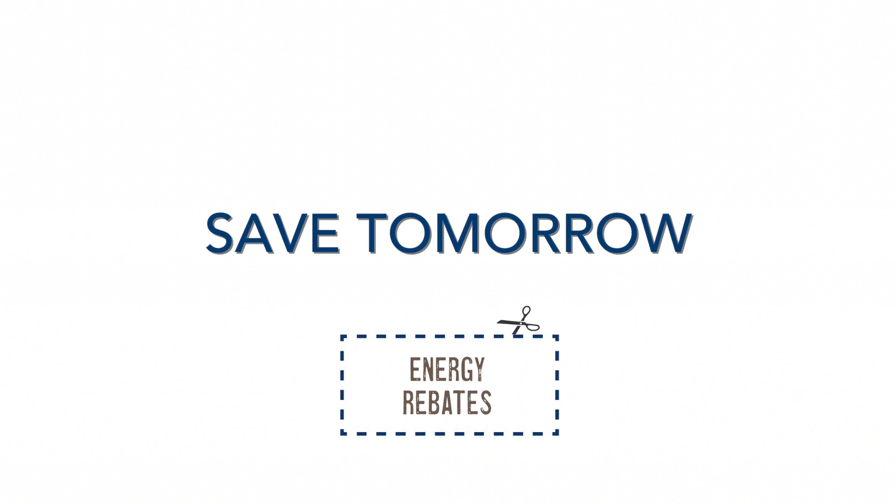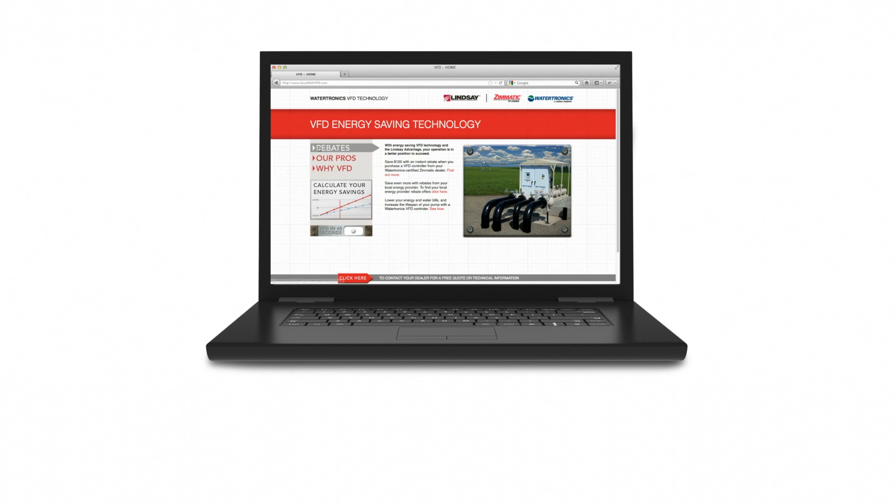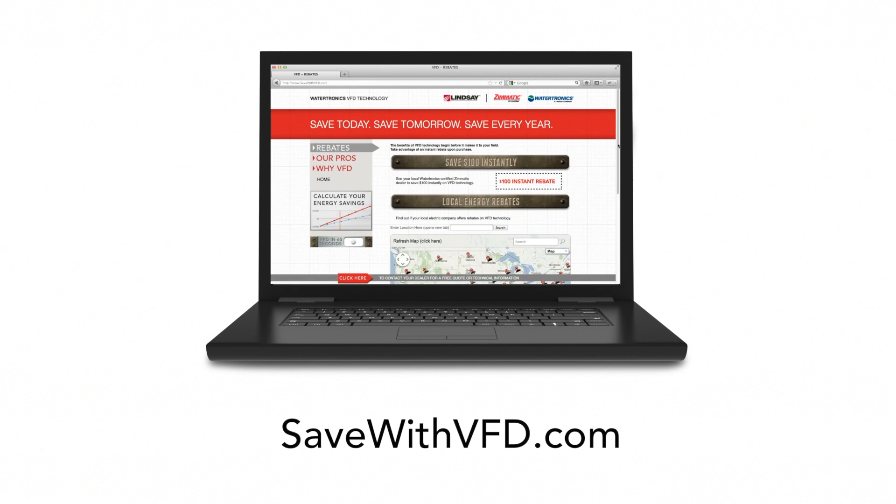Because VFD technology is designed to use energy more efficiently, local electric companies are offering rebates to growers who use the technology. See how much your local power company is offering at SaveWithVFD.com.